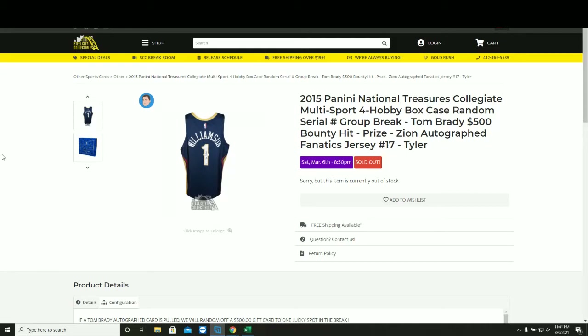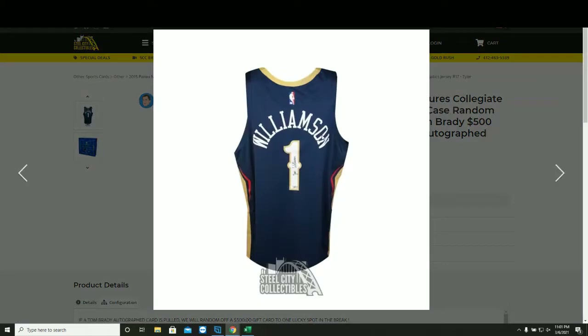In the NTT Collegiate Multi Sport, four box case, random serial number group break. At the end, we'll randomly offer a Zion Williamson autographed Fanatics jersey.